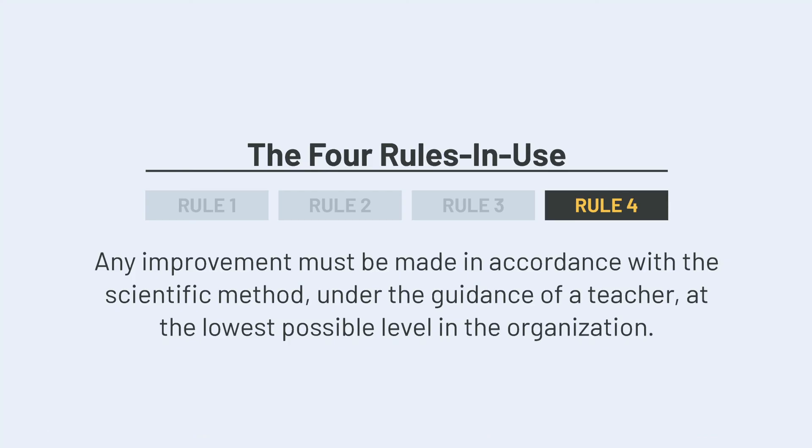The last rule in use gets at the heart of how improvement work is done. Specifically, it states that any improvement must be made in accordance with the scientific method under the guidance of a teacher at the lowest level possible in the organization. It's not an expectation that team members just inherently learn how to do this on their own — they are supported to think deeply and practice with the scientific method. Supervisors and leaders help team members to clearly define their hypotheses and create well-structured experiments to empirically test them. Leaders aren't coming in with answers; they are teachers. Our job is to support others to do this for their own work. The frontline workers make the improvements to their own jobs with support from leadership as teachers.